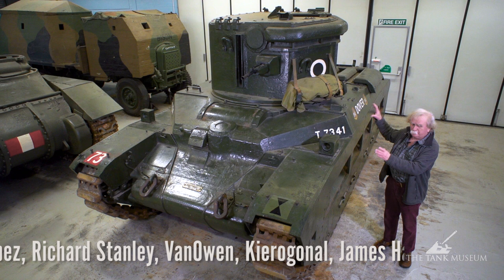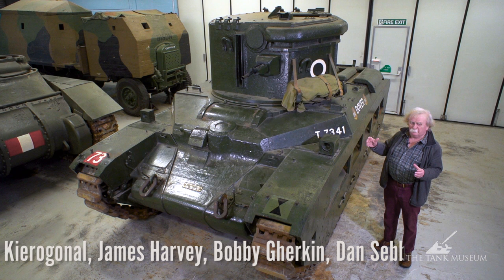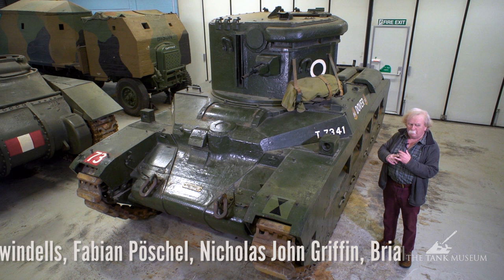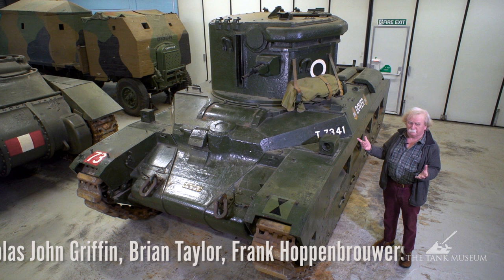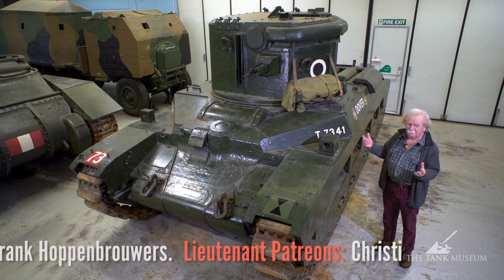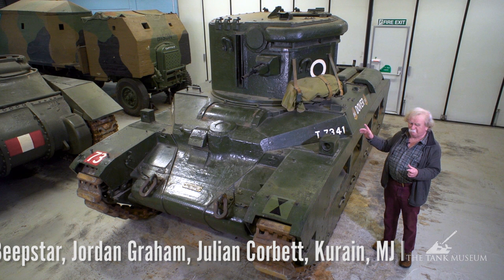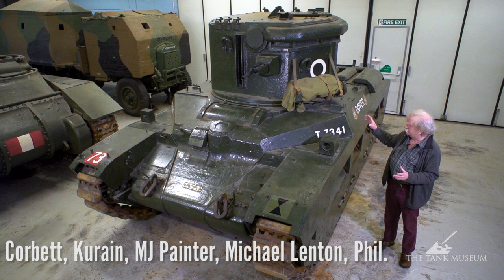There were three different versions. The original was the Matilda. They then produced some on the Churchill, trying to create a more heavily armoured turret on a roomier tank. There was only ever one regiment of Churchills — 152 RAC — which was one of the old King's Own regiments from Liverpool. They formed 152 Royal Armoured Corps and were put into Churchill CDLs, but pictures of those are very, very rare.